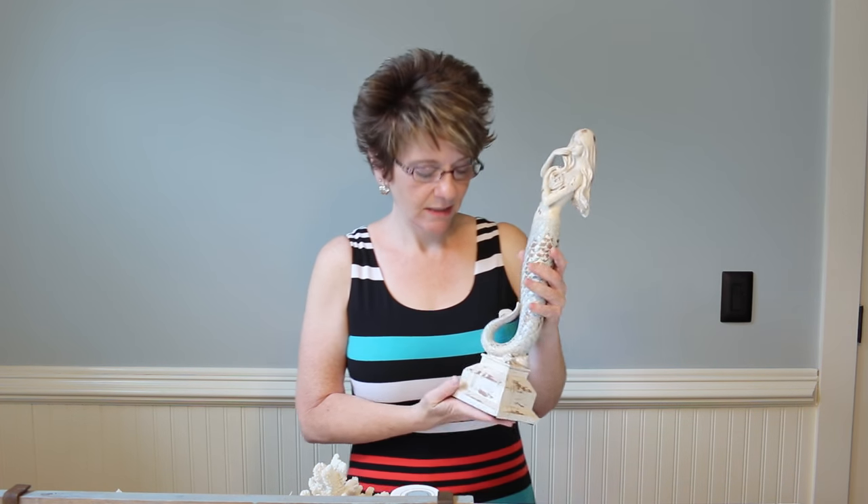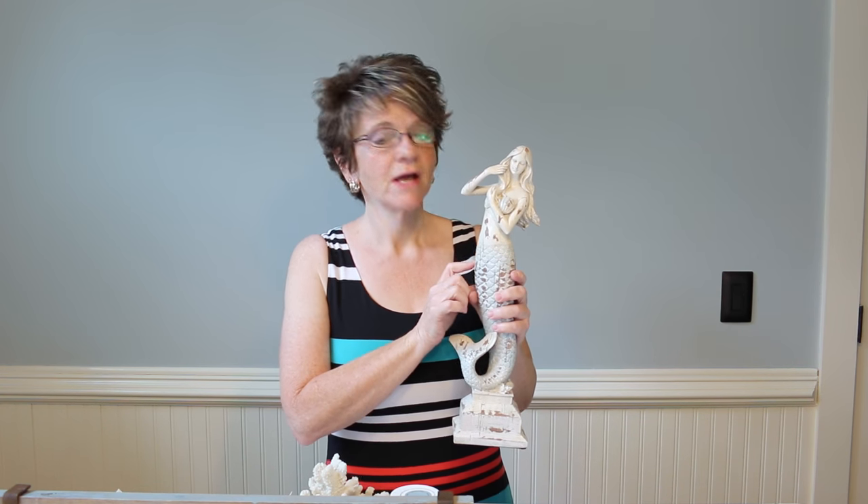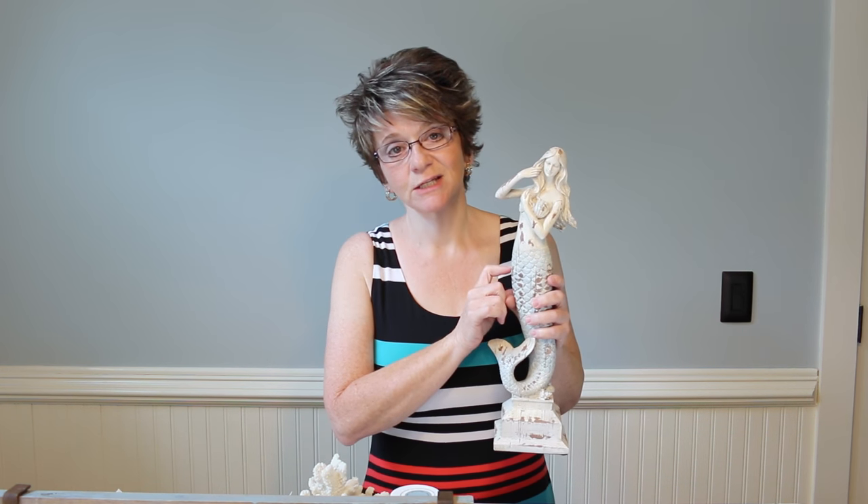Hey y'all, so today I'm going to be working on a couple of accessories that's going to be going into my guest bathroom. It is being painted right now so hopefully next week I'll be able to start accessorizing it. I'm so excited about that. I have told you before that this mermaid — I absolutely fell in love with this mermaid when I saw her — she is my inspiration piece for my bathroom.